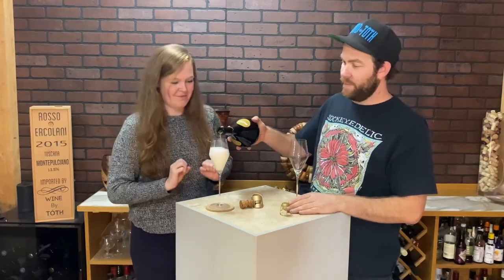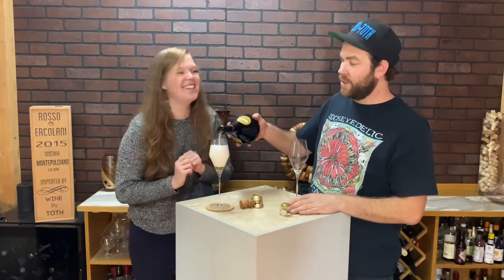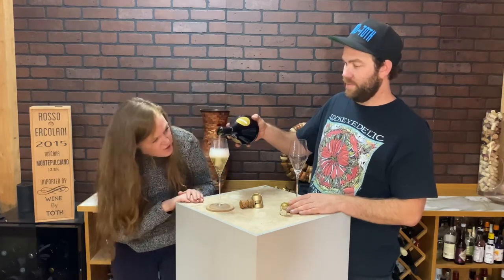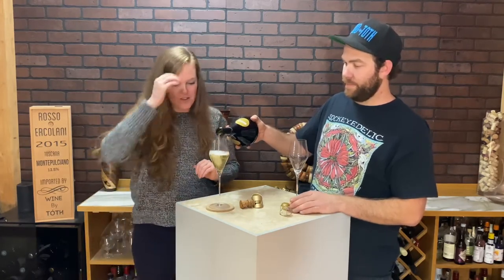Oh no, it pours quicker from the bottom. Oh this is a beautiful color. It's super light, yeah. Very very nice.